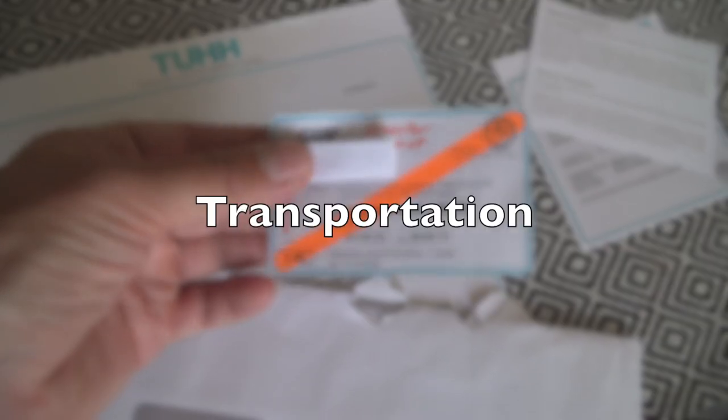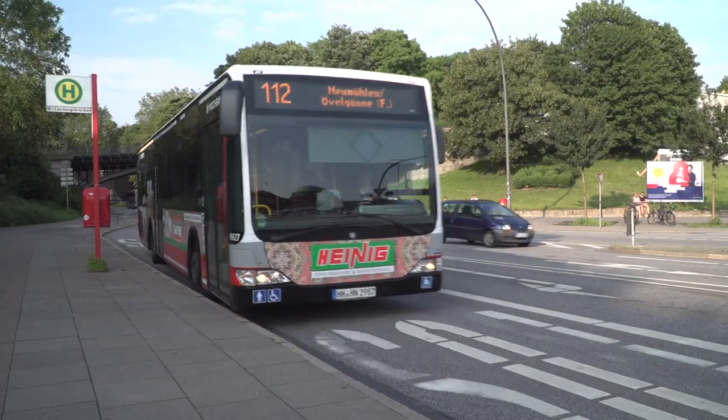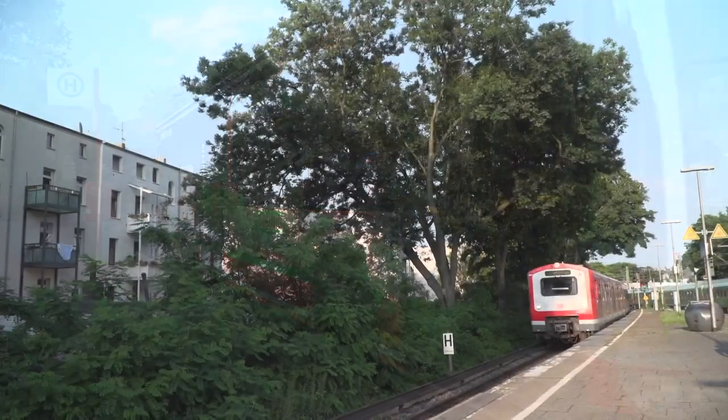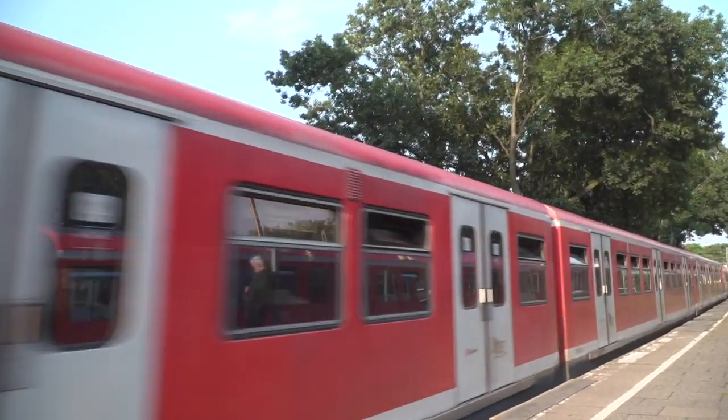The semester ticket is included with your student ID and makes exploring Hamburg and its surrounding area very easy. The entire city is accessible nearly 24-7, and Hamburg offers a wide network of subways, buses, and ferries.